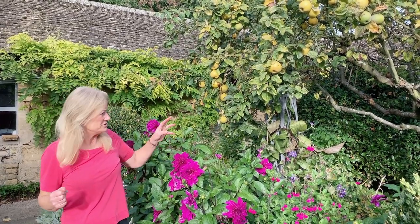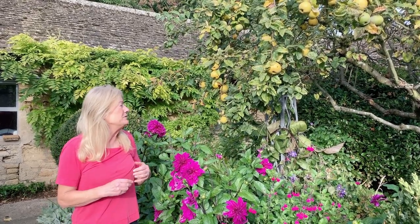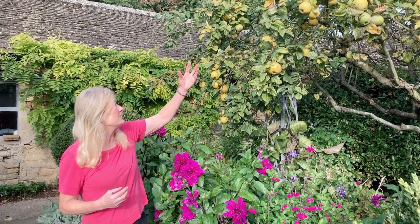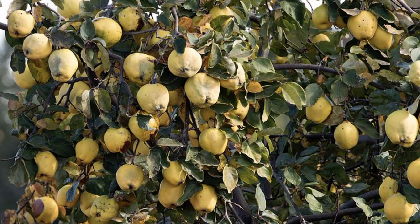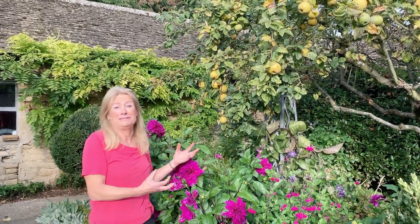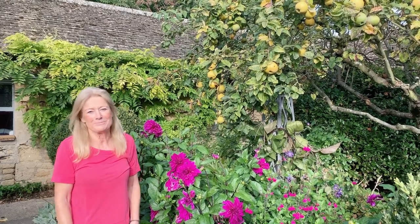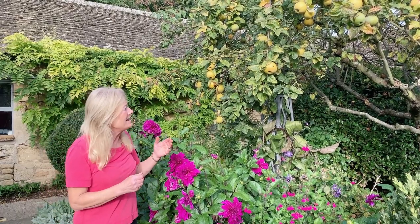Later on you have the foliage, which is usually quite dense — this isn't so dense because of how I prune them, but we'll talk about that in a minute. Then in the autumn, from September–October, you get these lovely golden orbs, and not only do they look magnificent and hang on the branches for ages, but they smell divine. I'll pick a basket of these, take them inside, put them on the kitchen table, and the whole room will be scented with a wonderful fragrant aroma.